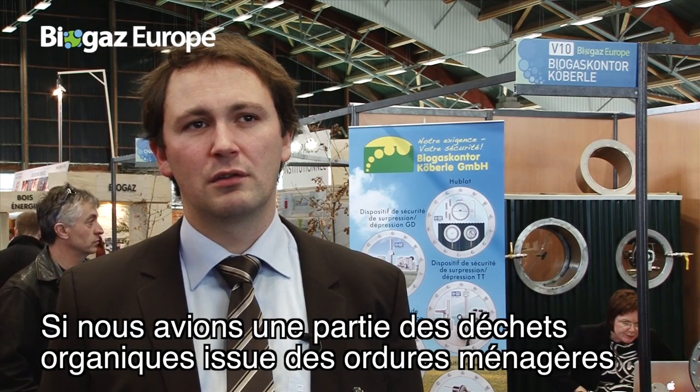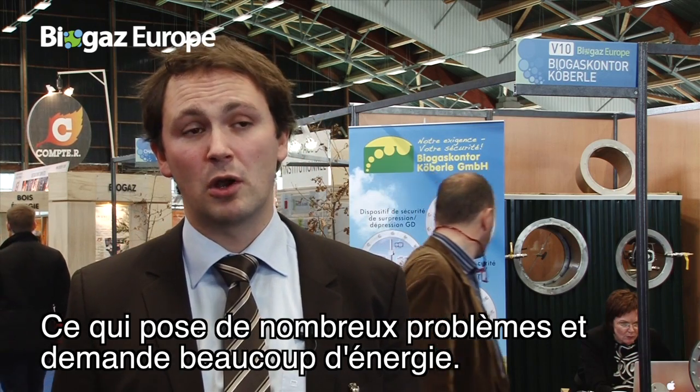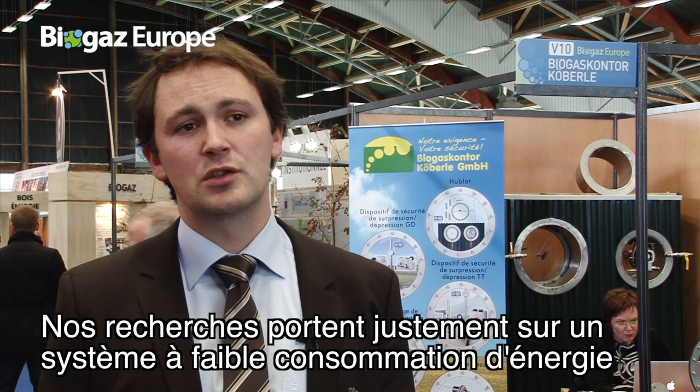If we have a certain amount of organic residues from households, the problem is that some people are not really able to separate plastic from organic residues at home. So we need to separate it at the biogas plant, which creates a lot of problems — it costs a lot and takes a lot of energy. That's why we are also looking for a low energy consumption system to separate these compounds.